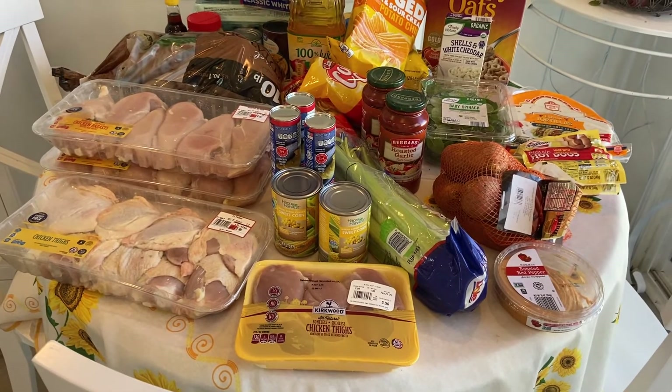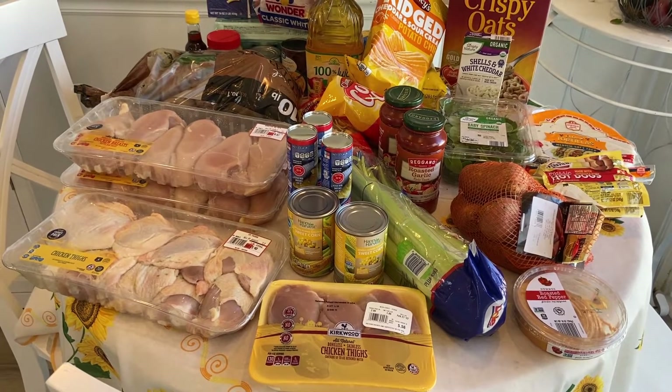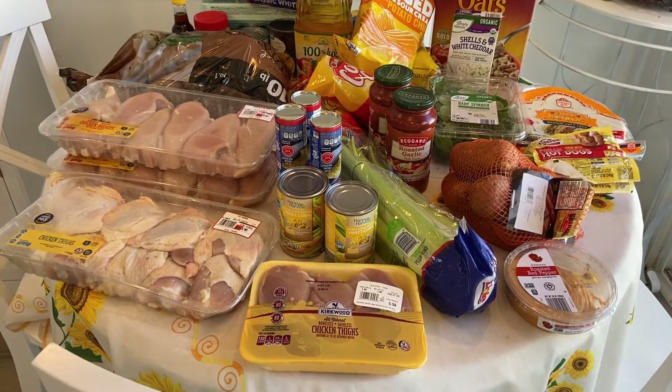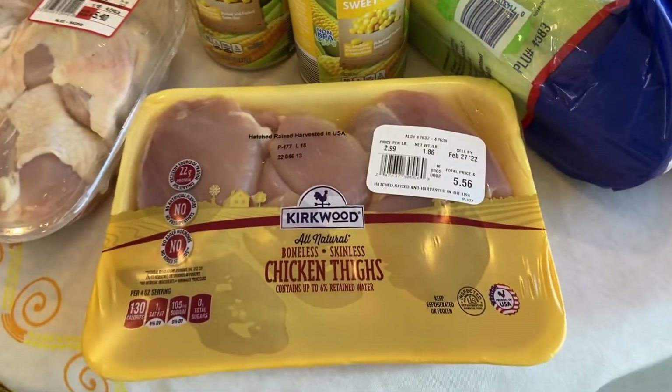Hey y'all, it's Ann from What's Up Family Home and today I have another grocery haul for you. This one is from Walmart and Aldi, so I'll start over here on the Aldi side.